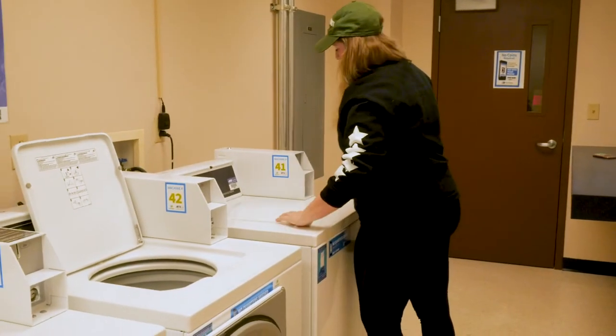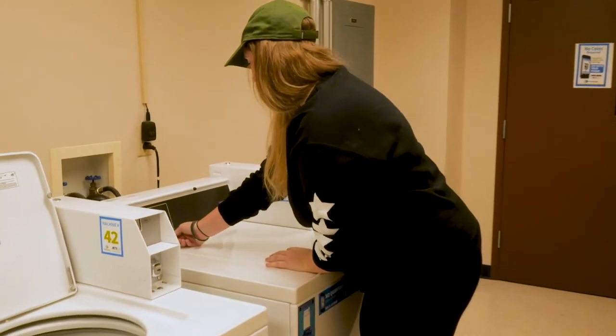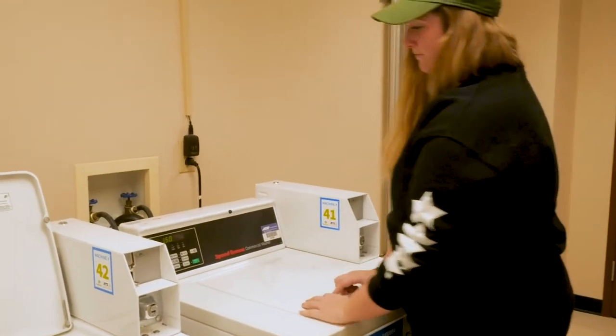You can use any of the six laundry room facilities. You can also go online to see when a machine is available or when your laundry is finished.